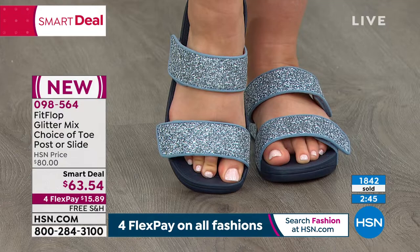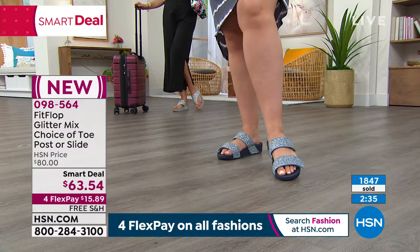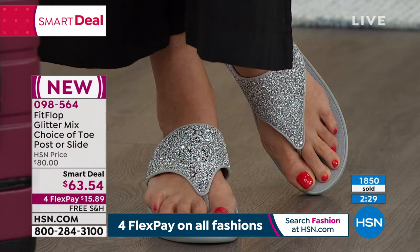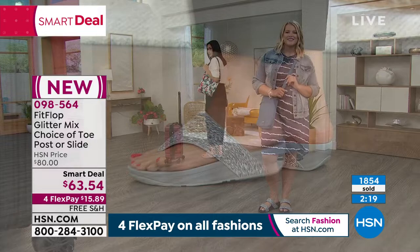Usually you say if I get foot health, I've got to wear some pretty darn ugly sandals. No — with FitFlop you're going to get that foot health that we all crave, plus great style and longevity too. You spend $63.54 — this isn't a one summer season and done. You're literally wearing these year after year because they really are designed and don't break down like another sandal style would.